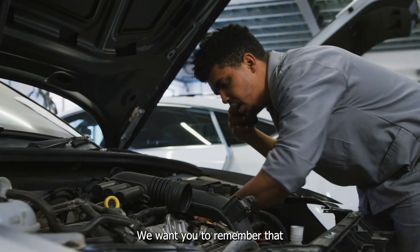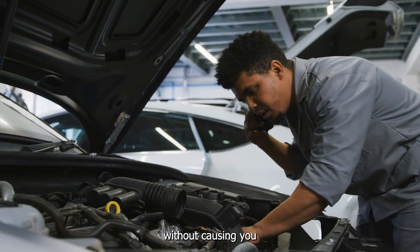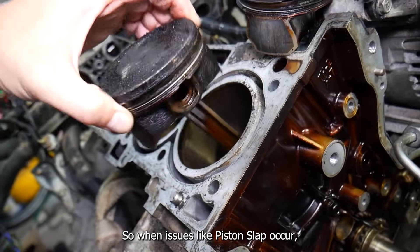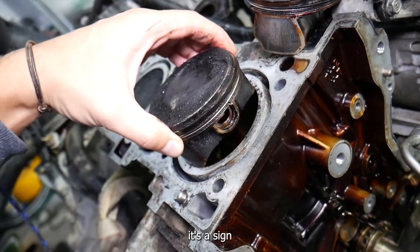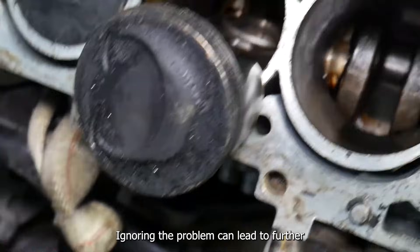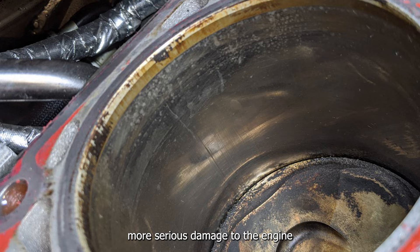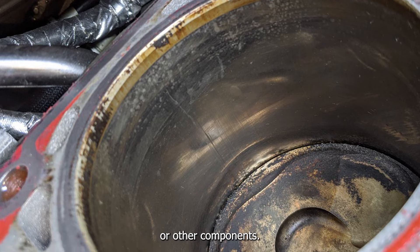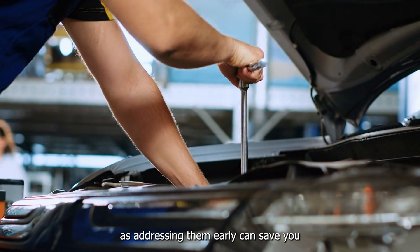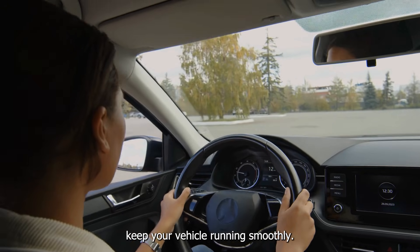We want you to remember that vehicle parts are designed to work smoothly and quietly without causing you discomfort or extra noise while driving. So when issues like piston slap occur, it's a sign that something isn't functioning as it should. Ignoring the problem can lead to further wear and tear, potentially causing more serious damage to the engine or other components. It's also important not to take these noises lightly, as addressing them early can save you from more costly repairs down the road and help keep your vehicle running smoothly.